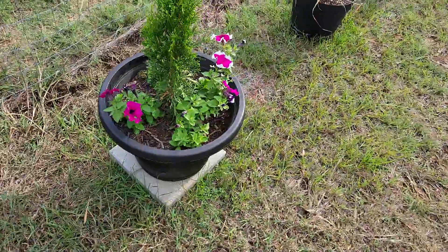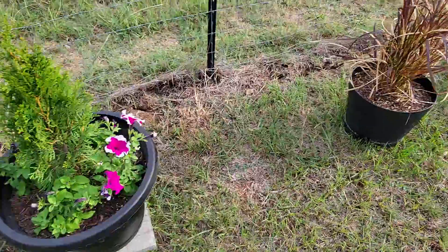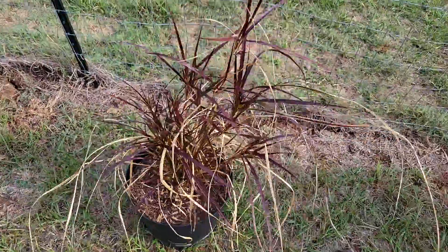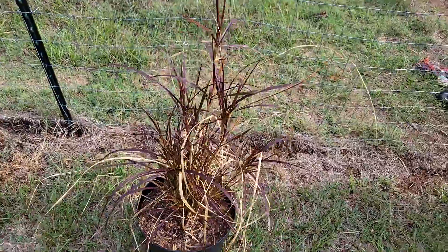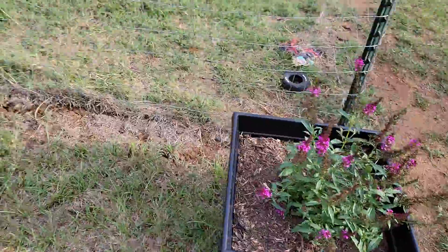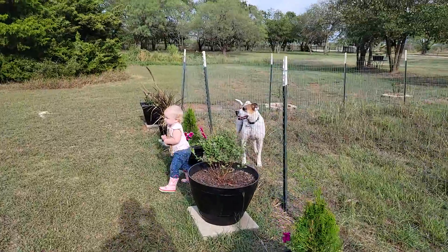This one's doing okay. This fountain grass doesn't have any of the fluffy things on the end just yet but still pretty. And then this butterfly bush right here - now she sees Marco.